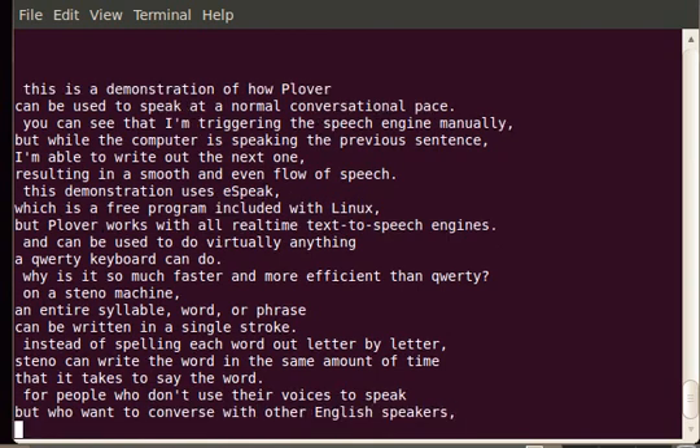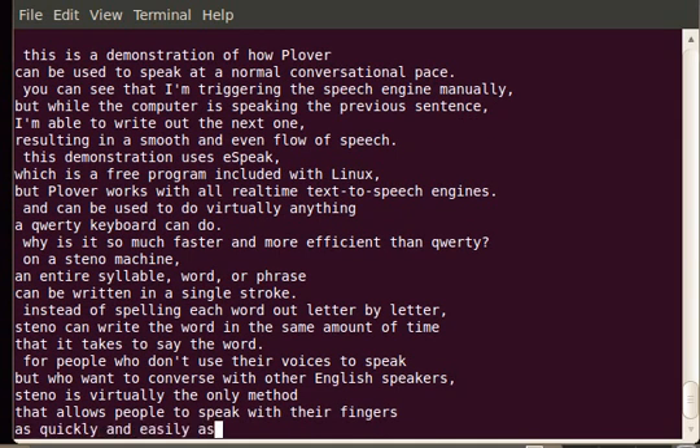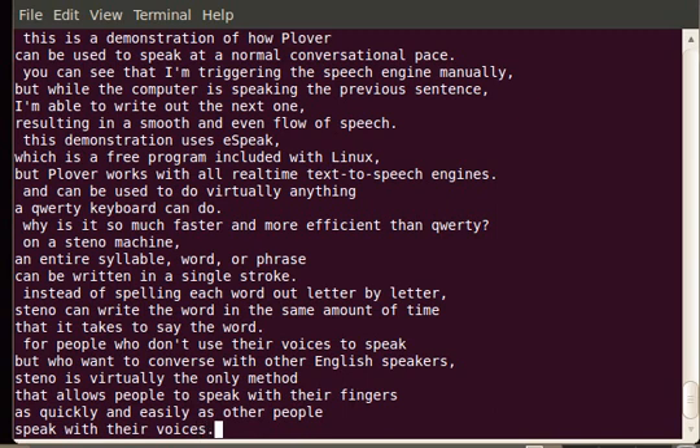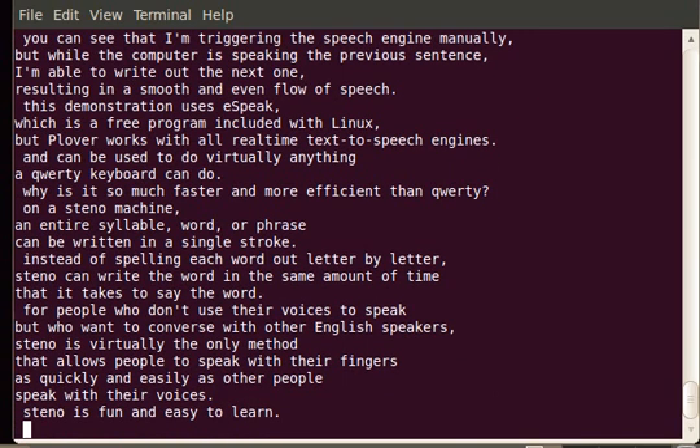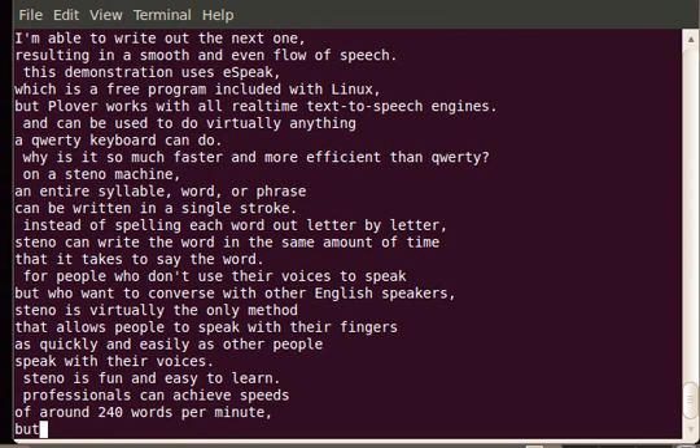For people who don't use their voices to speak, but who want to converse with other English speakers, Steelo is virtually the only method that allows people to speak with their fingers as quickly and easily as other people speak with their voices. Steelo is fun and easy to learn.